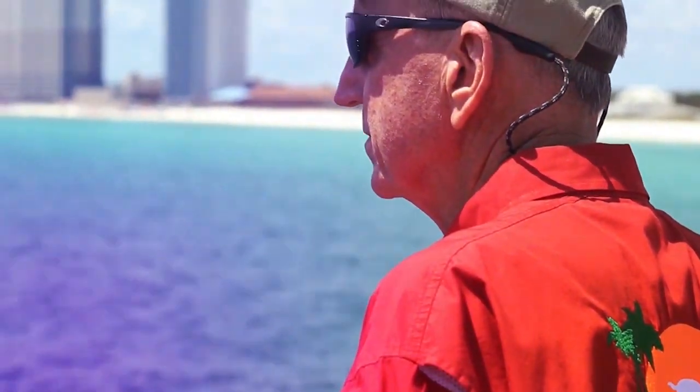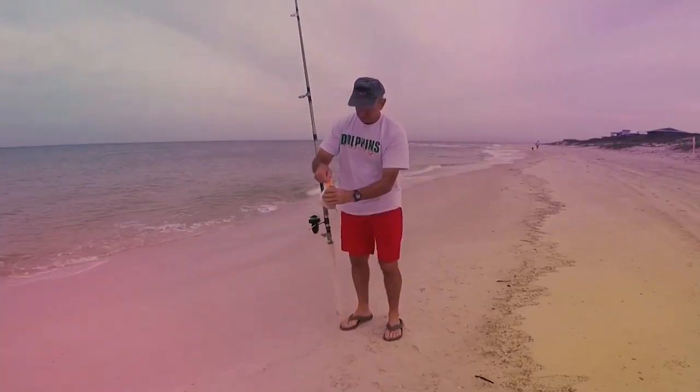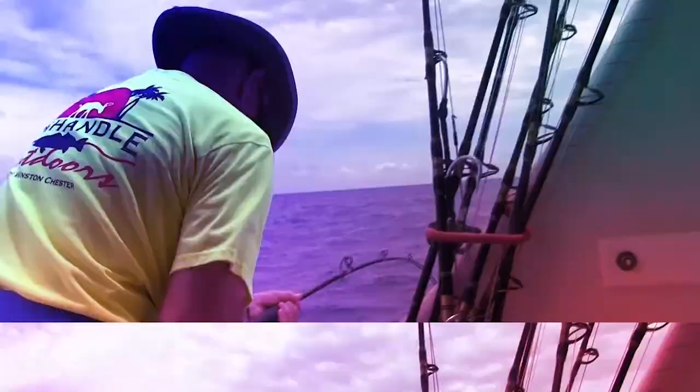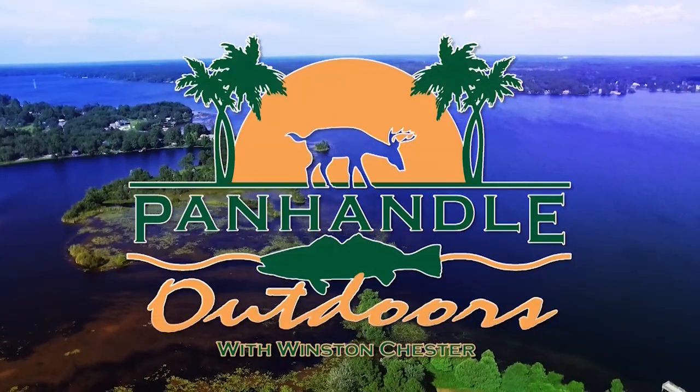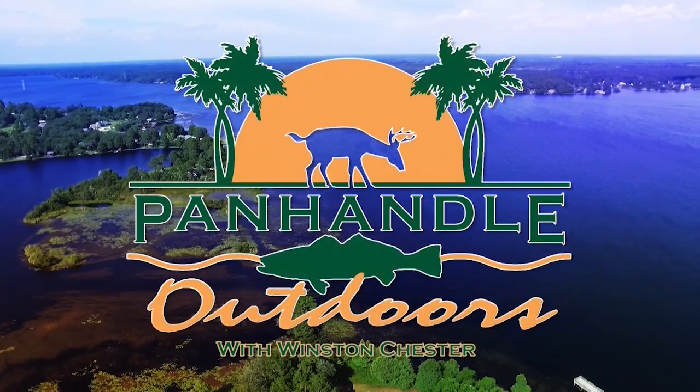Good morning from Panhandle Outdoors, America's only daily outdoor TV show — your source for fishing, hunting, and information for folks who enjoy the great outdoors. Now sit back, relax, it's Panhandle Outdoors.